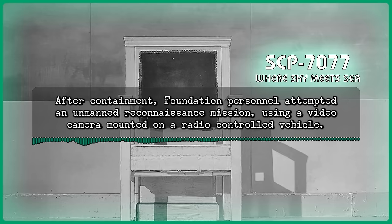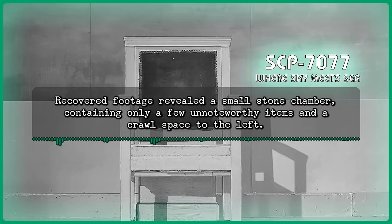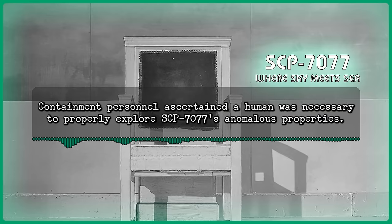Addendum 7077-1: After containment, Foundation personnel attempted an unmanned reconnaissance mission using a video camera mounted on a radio-controlled vehicle. Recovered footage revealed a small stone chamber containing only a few unnoteworthy items and a crawlspace to the left. Attempts at breaking through the chamber failed. Containment personnel asserted a human was necessary to properly explore SCP-7077's anomalous properties.